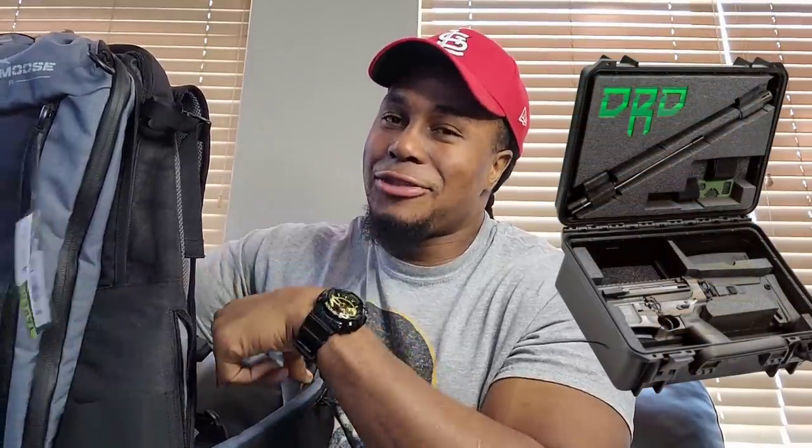Y'all are seeing a backpack right now, and here's the title: the ultimate backpack gun — slash truck gun, whatever your preference is. This is what they send you out. When you go to DRD Tactical and pick what you want, you have the option to get the tactical backpack or a briefcase, and they both look dope.